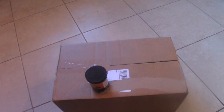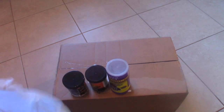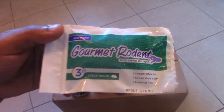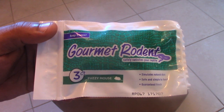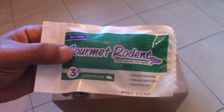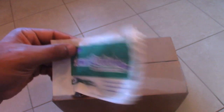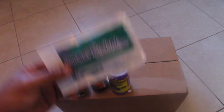These are all Omega-One products with the exception of this one — three frozen fuzzy mice. These are basically treats for my Pacific Coast Giant Mexican musk; I give her probably one every six weeks. That's one item I got.